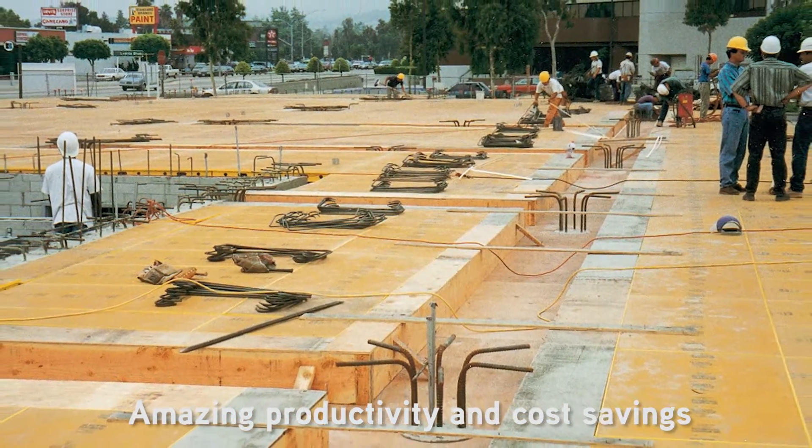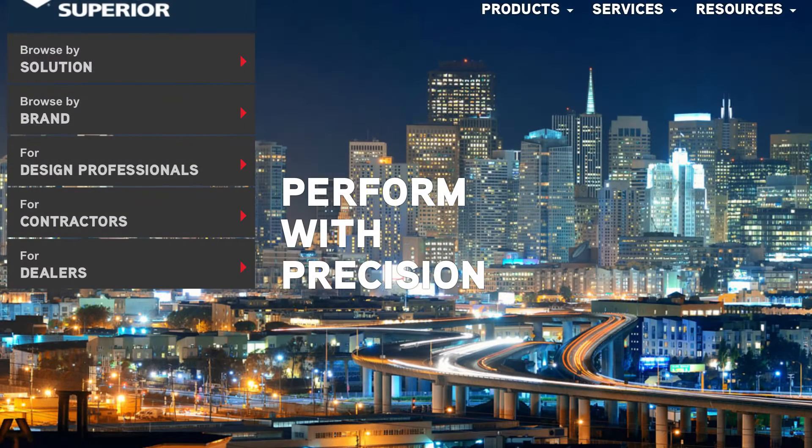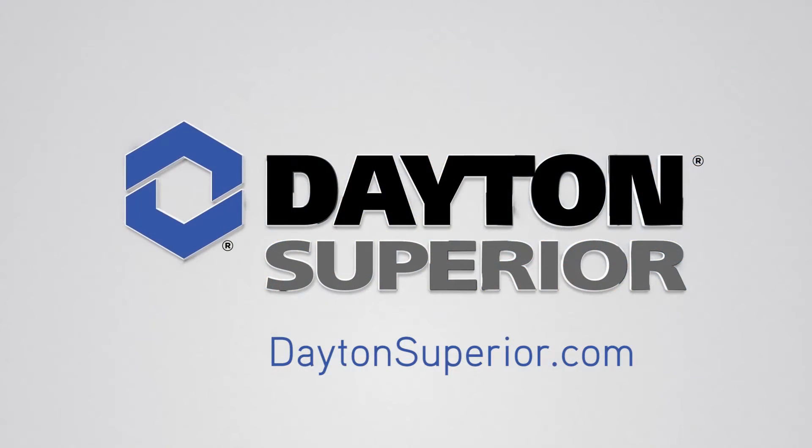Call 1300 Dayton to learn more about the Deckfast formwork system. You can also learn more about Dayton Superior solutions and project successes, and download resources by visiting daytonsuperior.com.